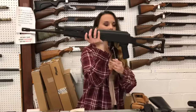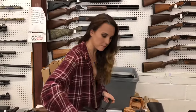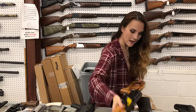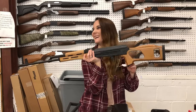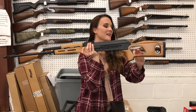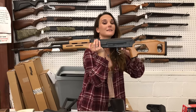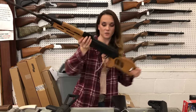Century Arms VSKA in 7.62x39 with the crutch stock — she's going to be $850. PSL with the triangle stock — she's $1,754 in 7.62x54R, and it does come with the optic in the box. We haven't had a chance to mount that yet. She is $2,140, and we do have ammo in stock for her as well.